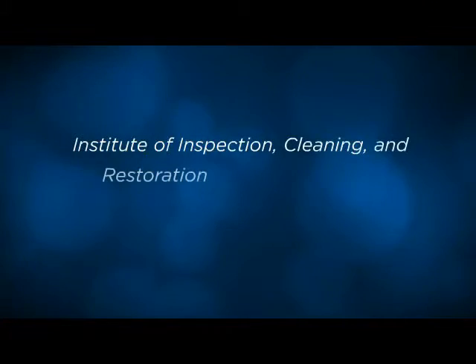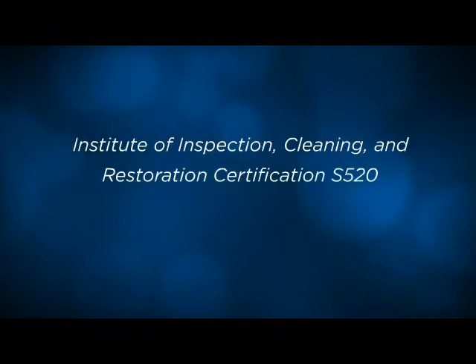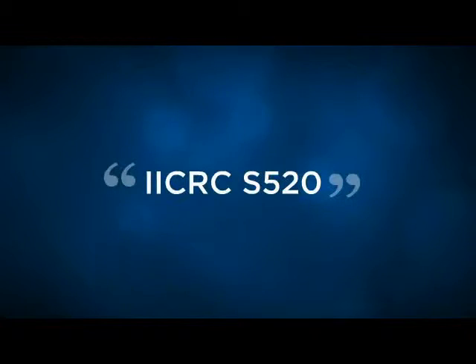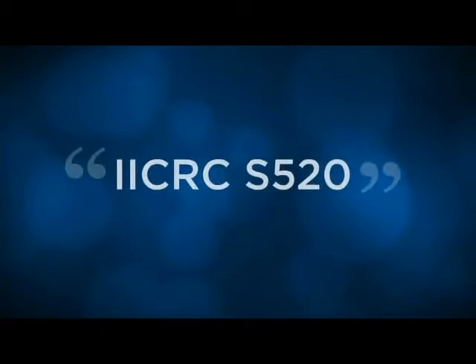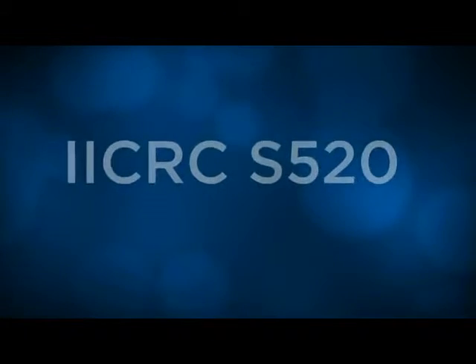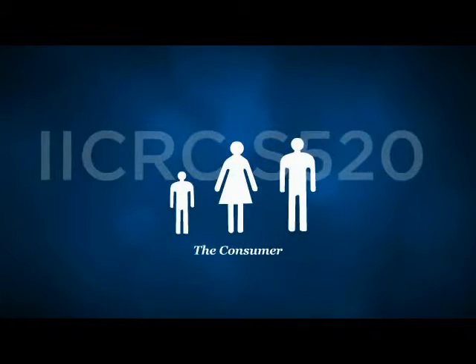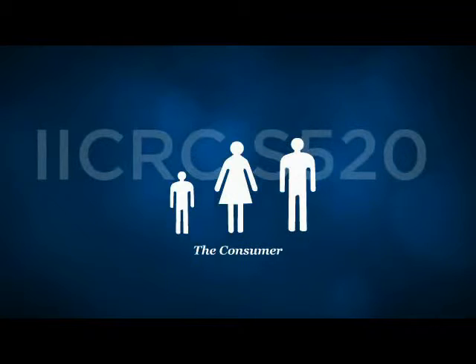Despite the widespread lack of government regulation, there is an industry standard called the Institute of Inspection, Cleaning, and Restoration Certification S-520 Mold Remediation Standard — let's just call it the IICRC S-520. While following the standard is not required by law at this time, and sadly few companies adhere to it the way they should, we believe strongly that it holds real value, especially for you, the consumer.